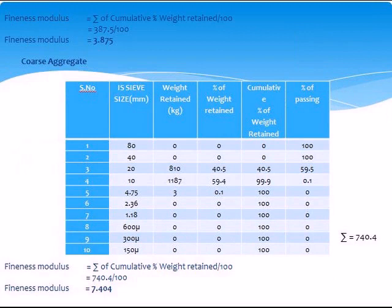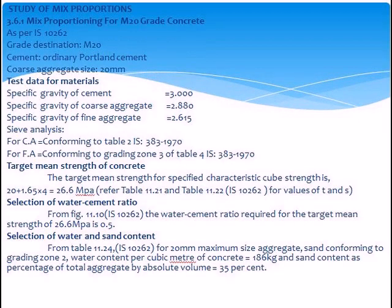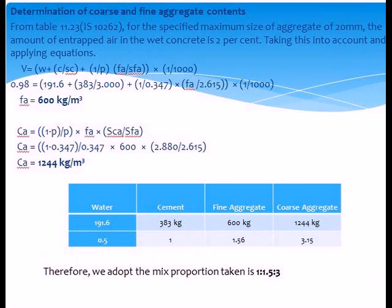Water absorption test: empty weight of basket 0.875 kg, weight of aggregate 1 kg, weight of saturated aggregate 1.01 kg. Mix proportions study: specific gravity values — cement 3.00, coarse aggregate 2.880, fine aggregate 2.615. Water-cement ratio 0.50; water equals 191.6 liters; cement equals 383 kg. Mix proportion: water 0.5, cement 1, fine aggregate 1.56, coarse aggregate 3.1; therefore mix proportion is 1:1.56:3.1.